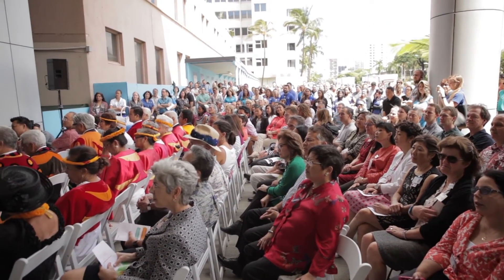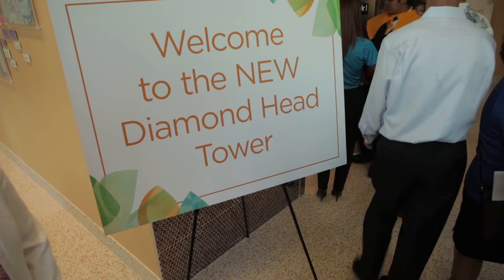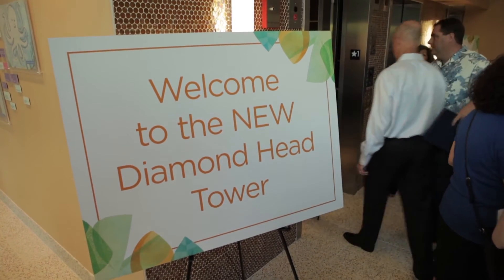It's a really exciting day for us. This is really special. We are opening our new Diamond Head Tower. We will be able to open our intensive care units soon. Our pediatric and neonatal intensive care units will have all private rooms, and our families will be able to stay with their children while they're hospitalized.